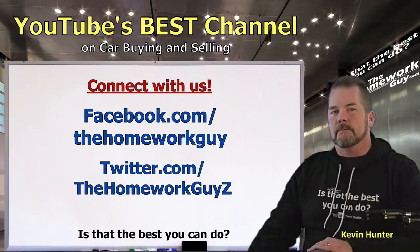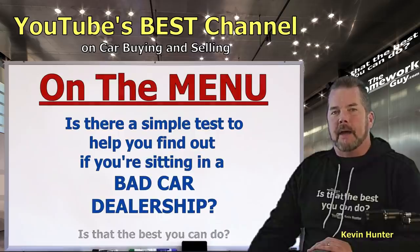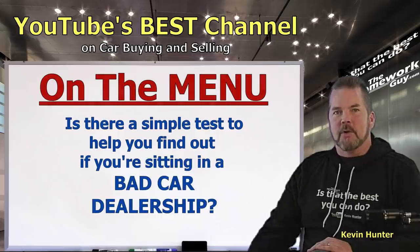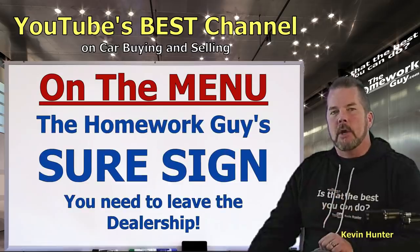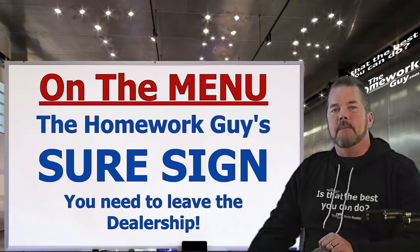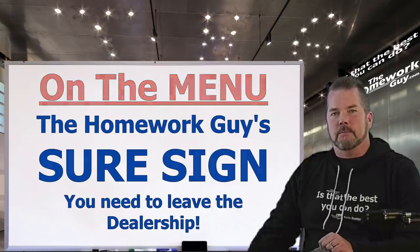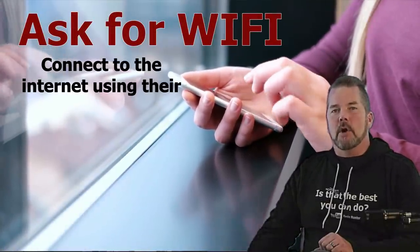Everyone wants to know: is there a simple test that helps you find out if you're sitting in a bad car dealership? Today we're going to illustrate one of the surest signs that you're sitting in a dealership you immediately need to leave. You can arrive at this determination within minutes of sitting down in their showroom.